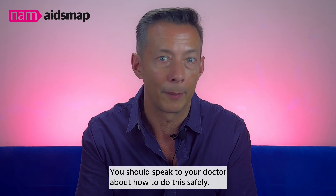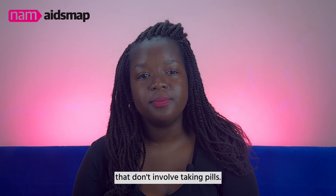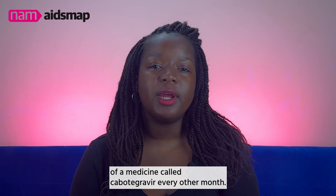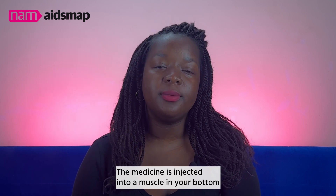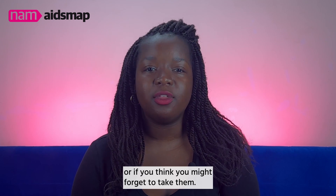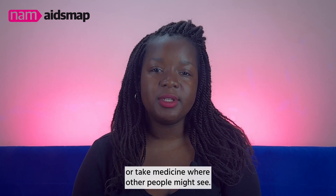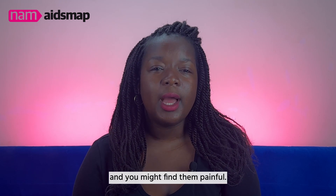You should speak to your doctor about how to do this safely. There are also forms of PrEP that don't involve taking pills. Injectable PrEP involves having injections of a medicine called Cabotegravir every other month. The medicine is injected into a muscle in your bottom by a healthcare professional. It might be suitable if you can't take tablets or think you might forget to take them. It is a discreet way to take PrEP because you don't need to store or take medicine where other people might see. However, you do need to regularly attend appointments for your injections and you might find them painful.